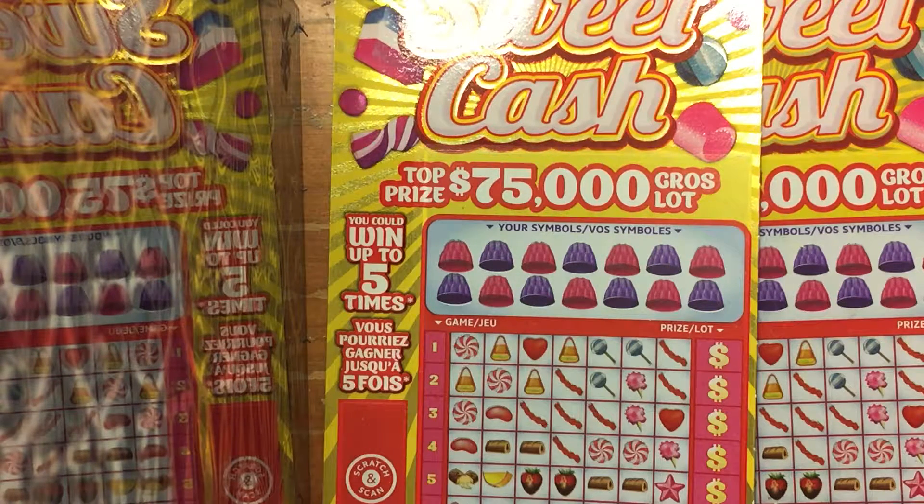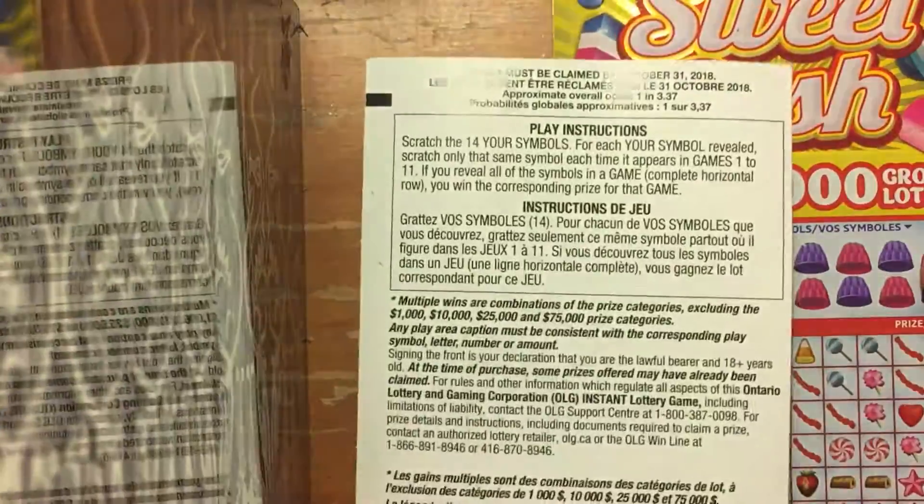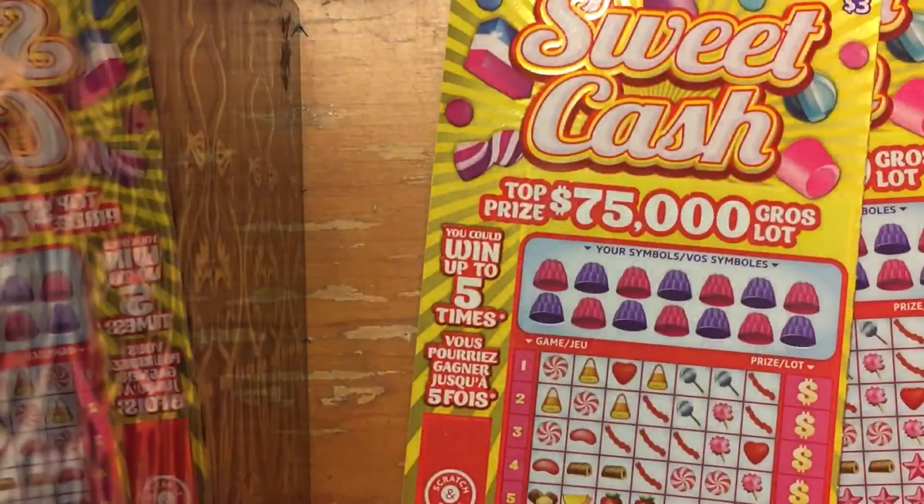Hello guys, Big E Gamer is back with part 2 of Sweet Cash from the Ontario Lottery. It is a $3 scratch ticket, with a top prize of $75,000. It can win up to 5 times, and the overall odds are 1 in 3.37.